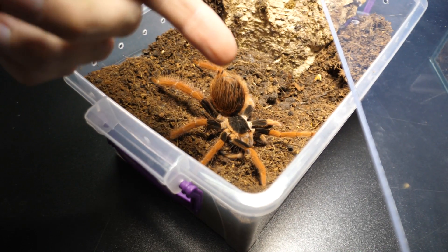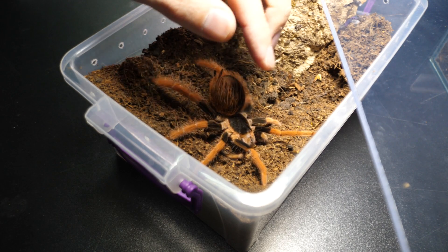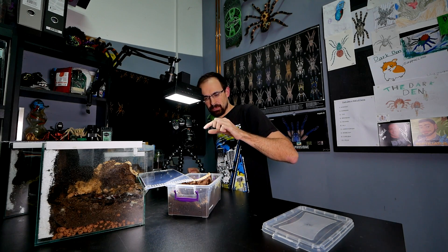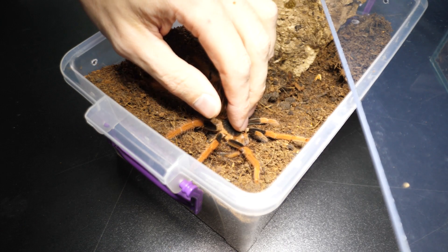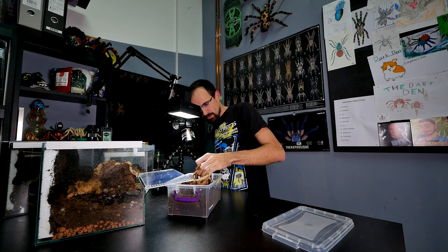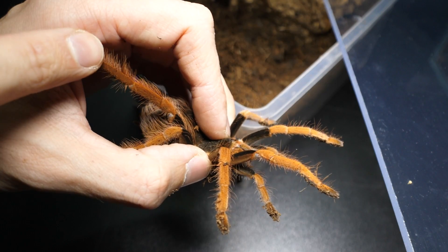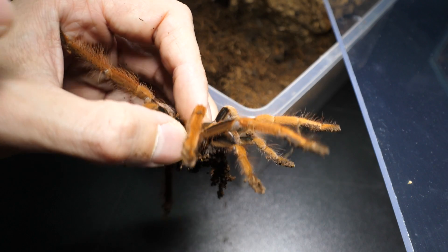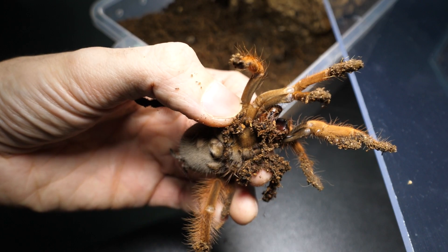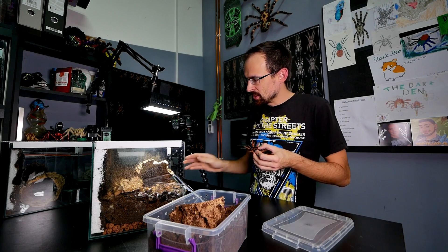After you establish that your tarantula is actually a new world, you need to proceed like this. You see this middle part — this is the carapace. What you want to do is press that part with your middle finger, like that. You need to be decisive. She's actually struggling a bit. When you are holding the tarantula like this, she cannot do anything to you. But if she continues to struggle she could turn herself, and that's why I wouldn't do this with an old world — new worlds are just calm when you do that. So now I'm going to move her and put her in the new enclosure.